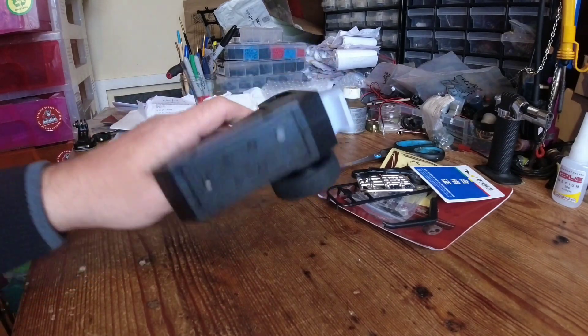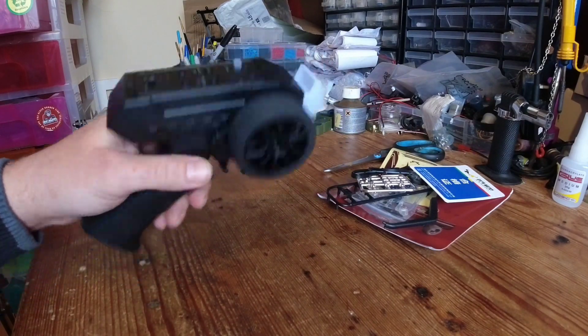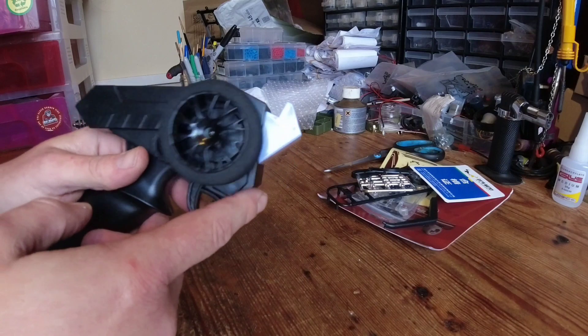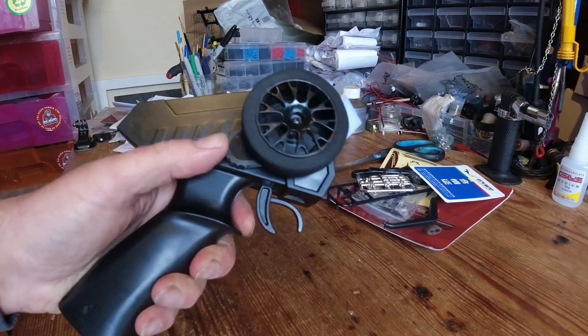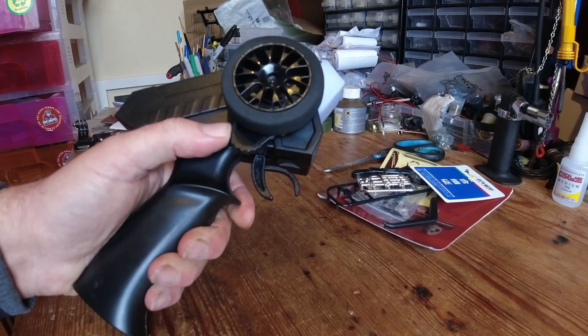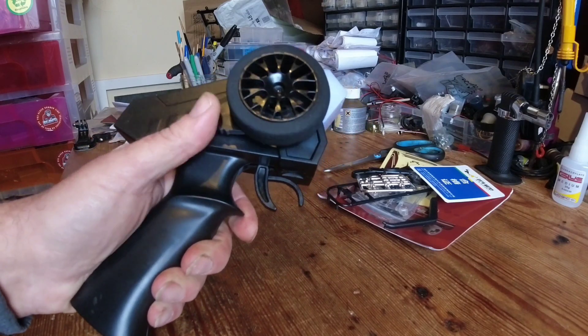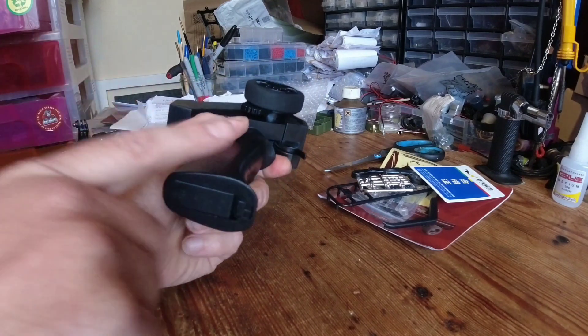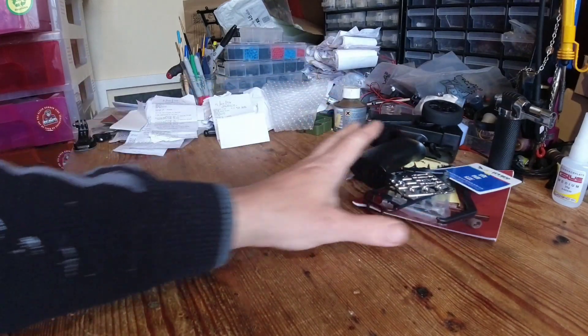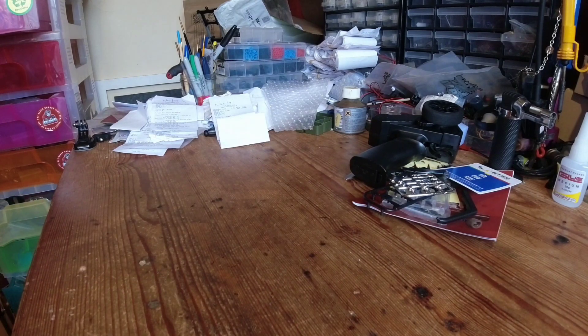I'm not a massive fan of these transmitters. This bit glows blue, which is a bit odd. One thing I do like is there's a little thumb-operated steering option if you want it, which comes in handy. There are two AA batteries required but not supplied. And last but not least, we've got the model itself.